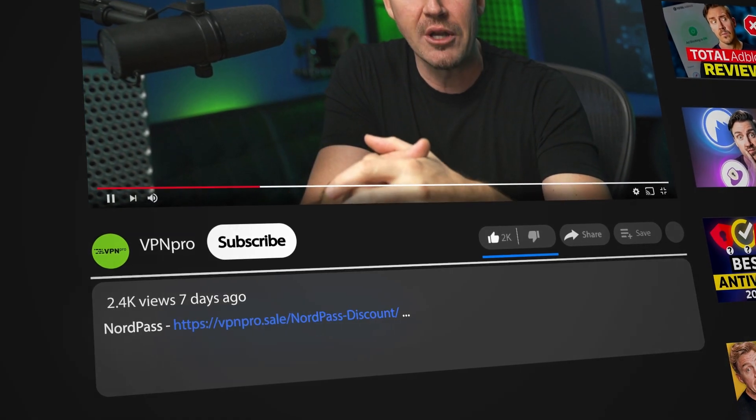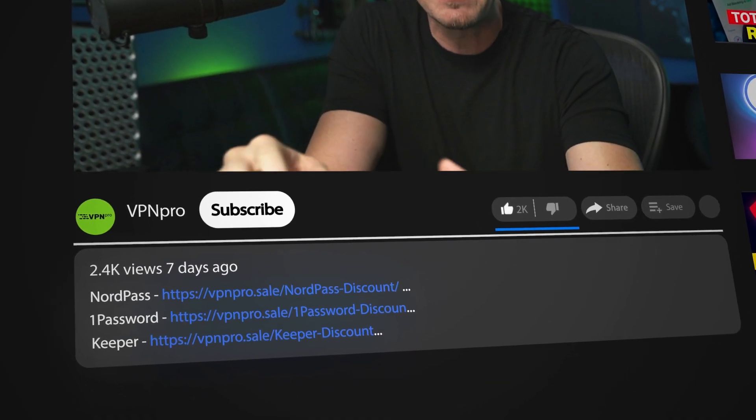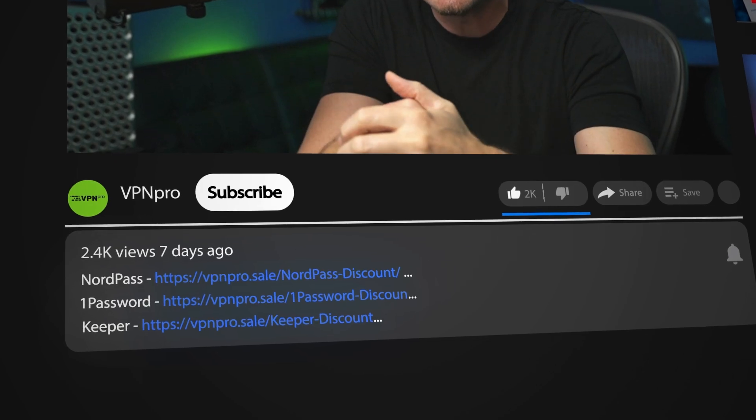I want to supply you with the best coupon codes for all three providers, and you can find them in the description. They're automatically updated to bring you the latest and best deals.